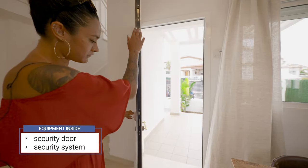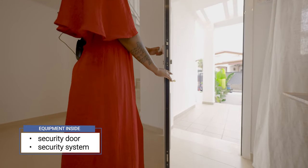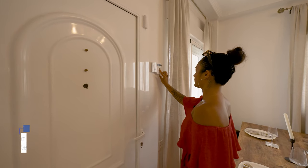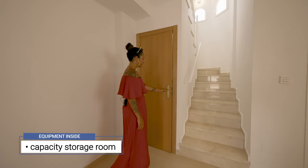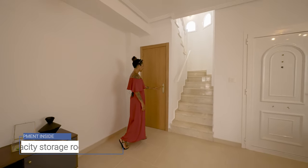This property comes with a special security door and an inside security system. There are motion detectors in each room. This property also has a capacious storage room that is included in the price.